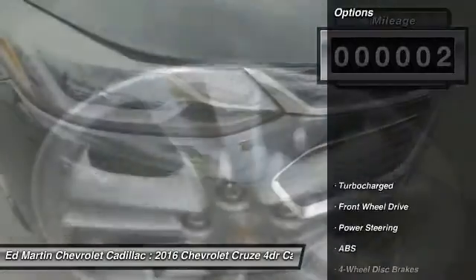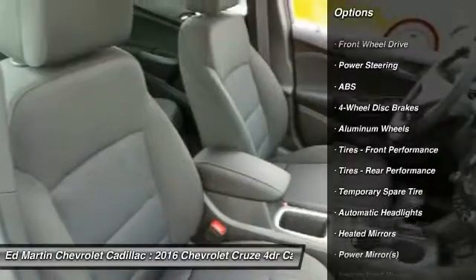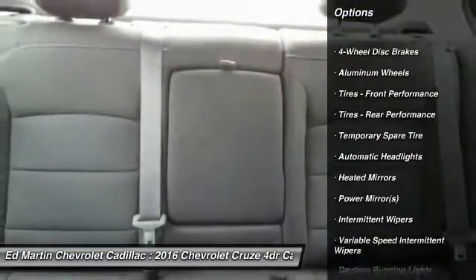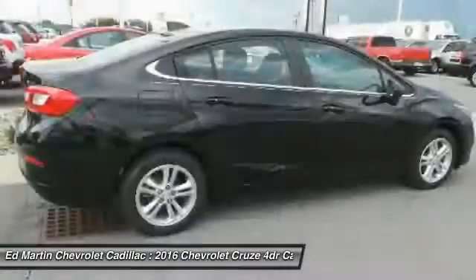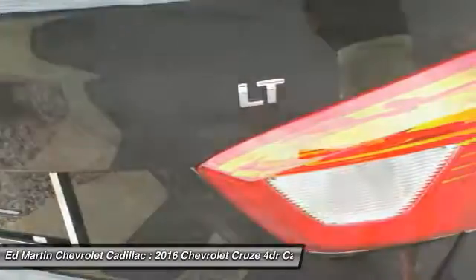Here are some of this vehicle's great options: traction control, keyless entry, anti-lock braking system, steering wheel audio controls, stability control, Bluetooth, adjustable steering wheel, power steering, driver airbag, and aluminum wheels.